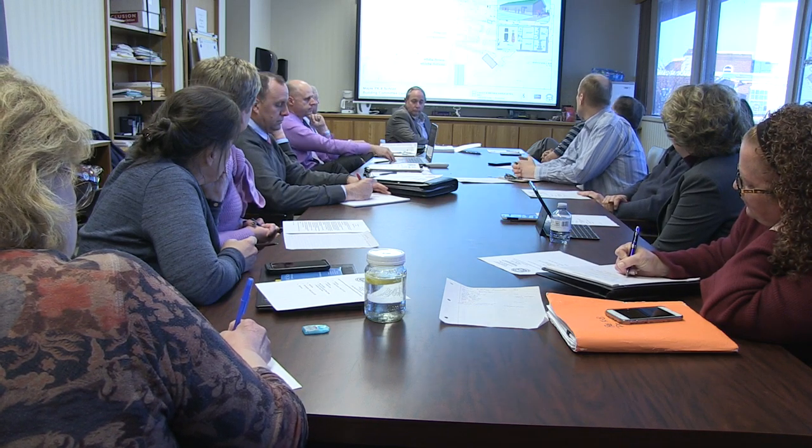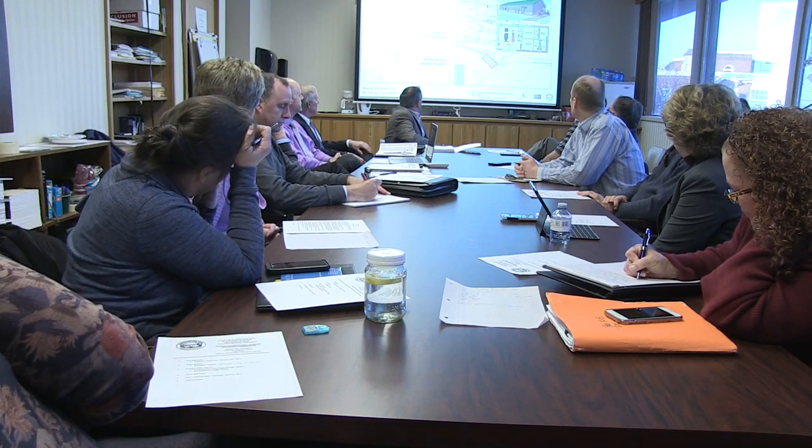We're continuing to develop the actual technical drawings for the building, as well as the specifications and the alternates. Right now we've got alternate number one as the traffic circle at the entrance, alternate number two is the maintenance building, and alternate number three is the terrazzo floor. These are continuing to be developed in the bid documents.